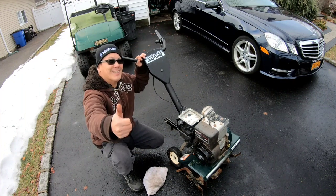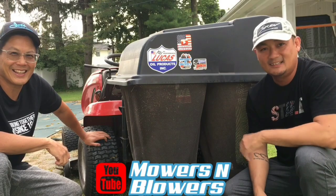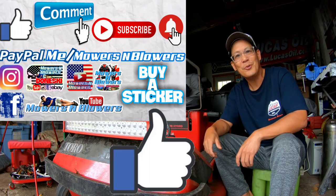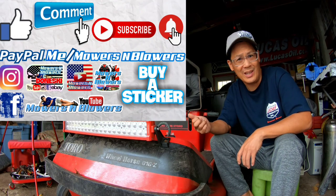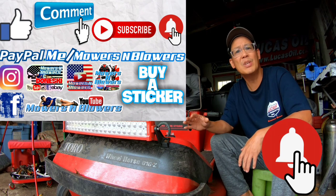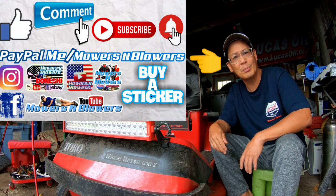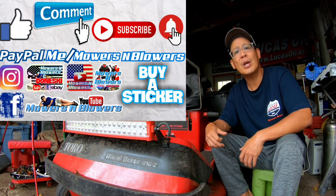Today's episode was how to repair your broken pull rope on a Craftsman 5.5 horsepower rototiller. See you guys next time on Mowers and Blowers. If you enjoyed the video, remember to give me a like, comment below, and subscribe — it's free. Hit that little bell so you get notifications whenever there's a new video. Follow my Instagram and Facebook as well, and if you'd like to donate a dollar or two, PayPal.me slash Mowers and Blowers. Really appreciate all the support — it keeps the videos coming every day. Bye!